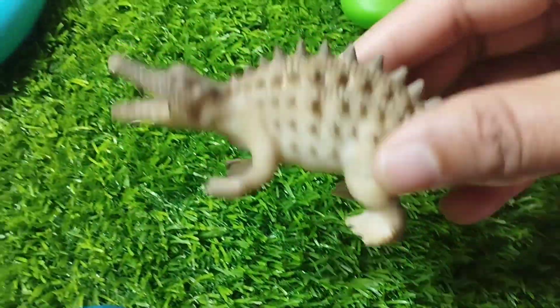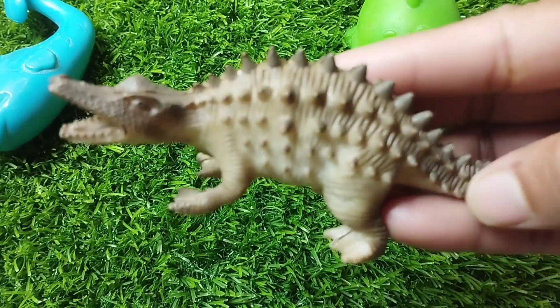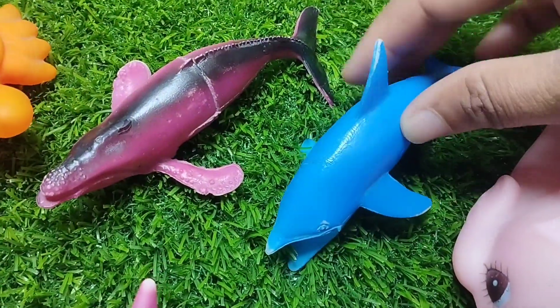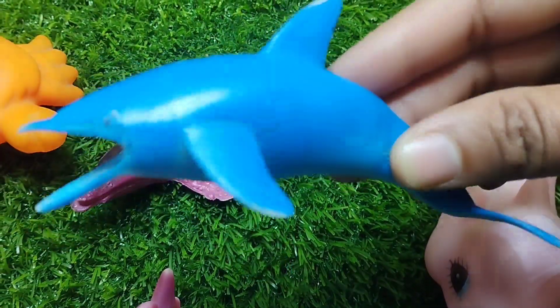The next one is an alligator. This is an alligator. The next one is a dolphin.